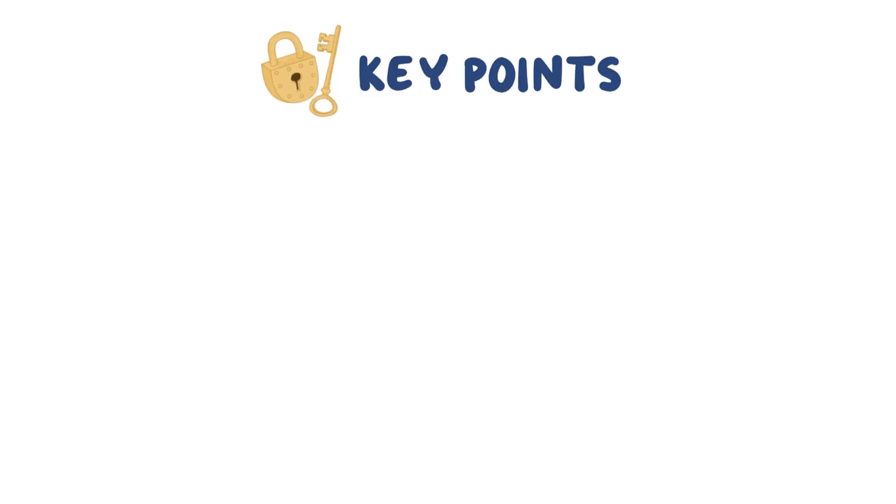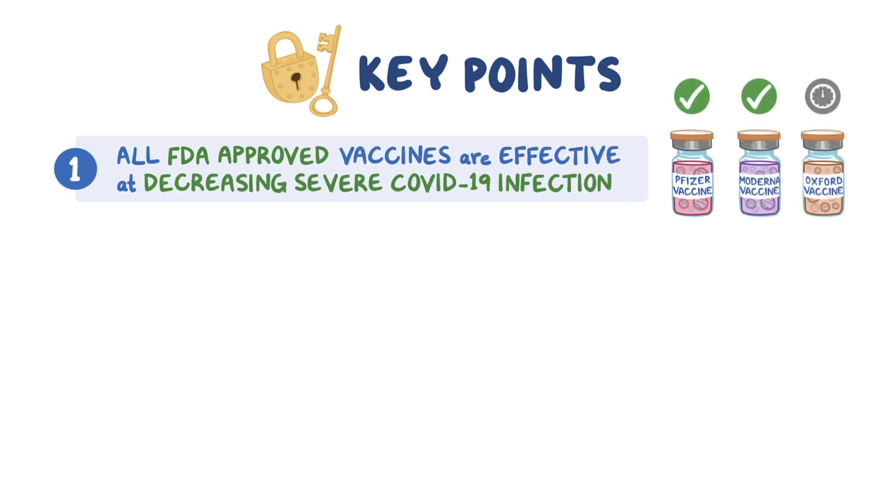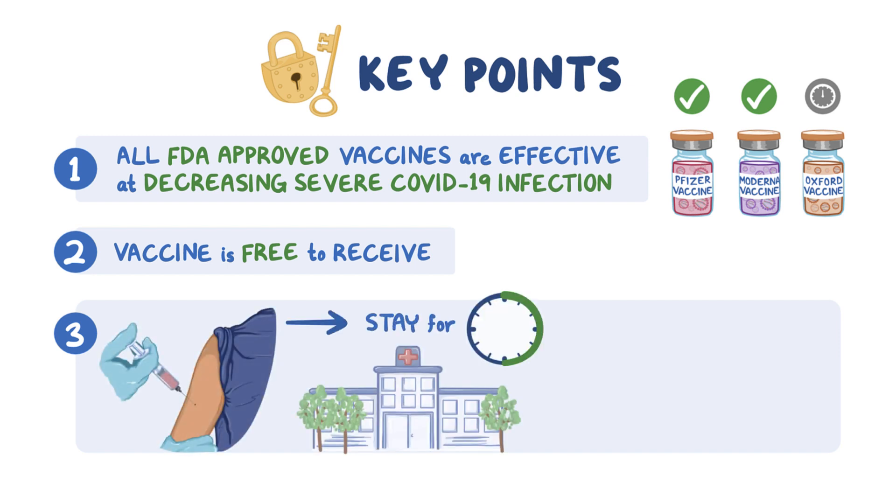There are a number of key points that need to be reinforced with the public. First, all the FDA-approved vaccines are effective at decreasing severe COVID-19 infection, so take whichever vaccine is available to you. Second, the vaccine is free to receive. Third, after receiving the vaccine, people should remain at the healthcare center for 15 minutes for monitoring in the event of anaphylaxis.